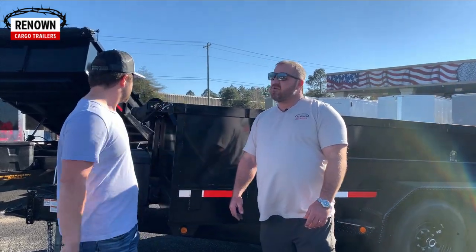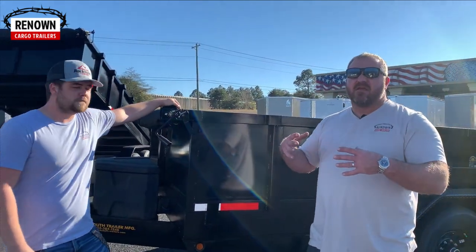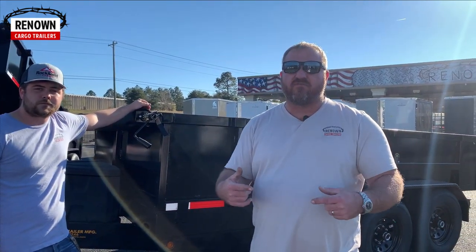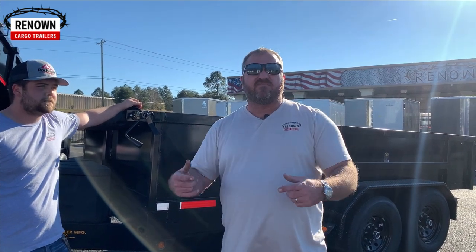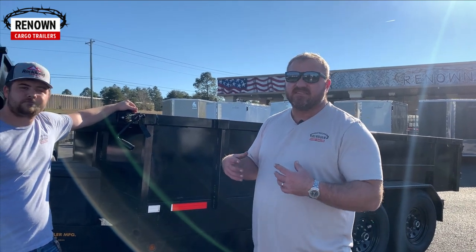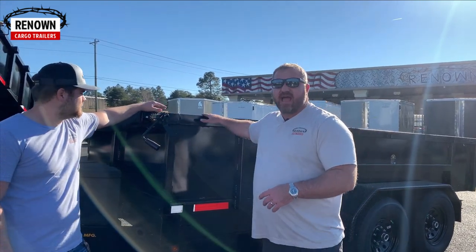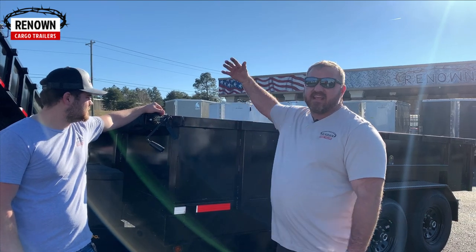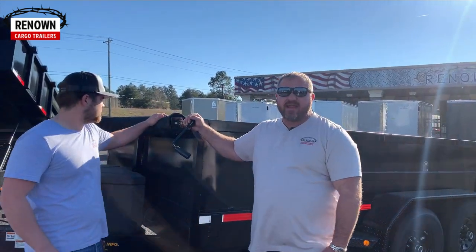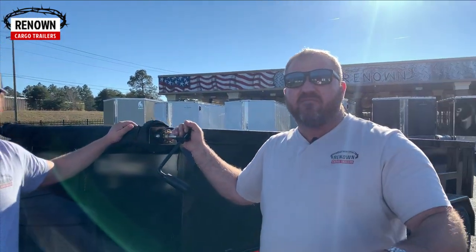Right now we've got five of these trailers sitting on our ground and we're picking up more next week. We've got some ordered with four-foot walls, but we can do six-foot walls, or you can build your own walls — that's what a lot of people do. The most common size we sell are the two-foot sidewalls, and then people extend their walls up as high as they ever want to go.